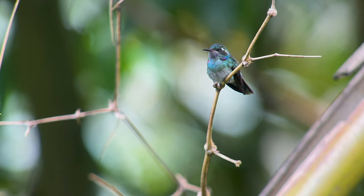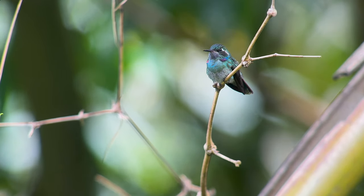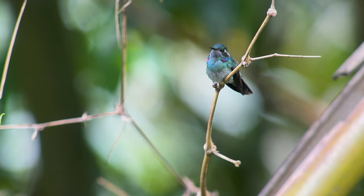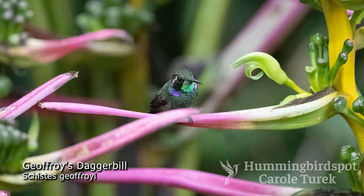Jeffrey's Daggerbill is a small hummingbird found from Venezuela through Colombia and Ecuador to southeast Peru. His beak is wedge-shaped, coming to a sharp point.